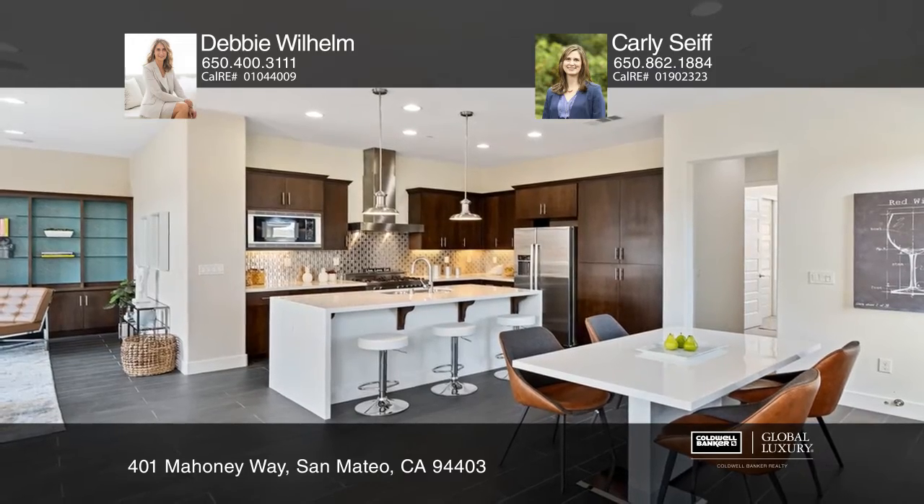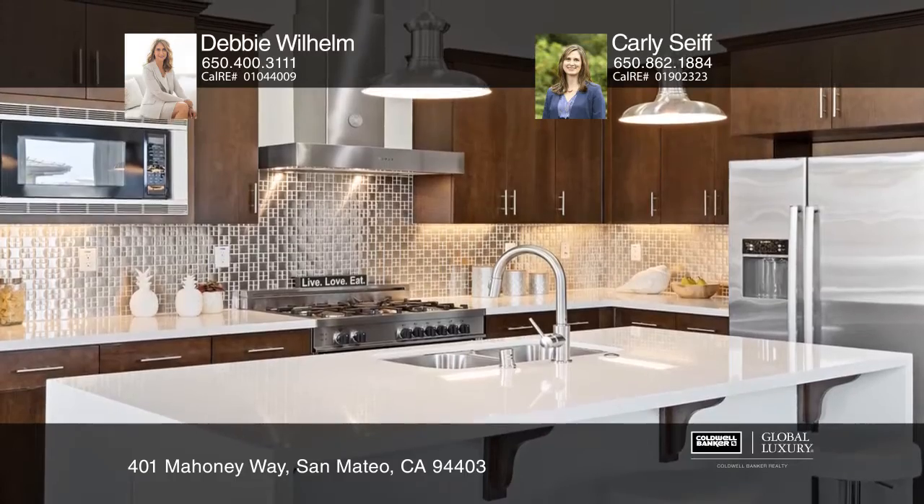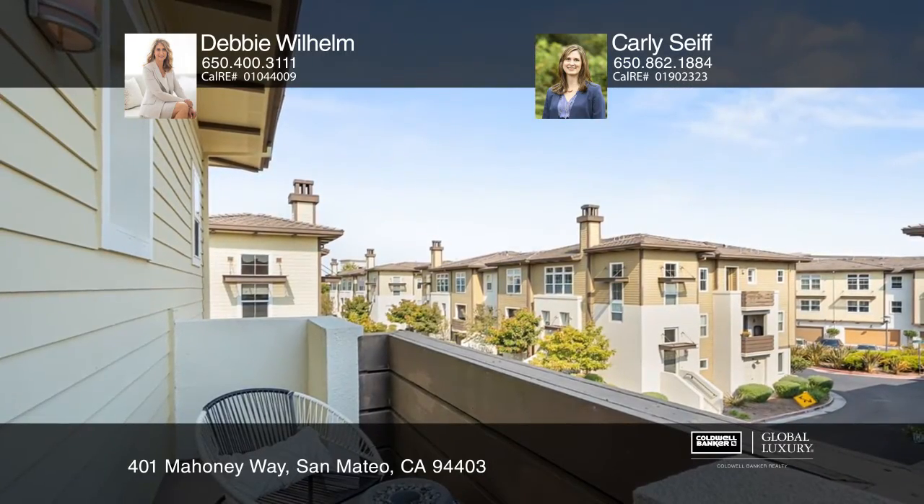The chef's kitchen includes Bertazzoni and Bosch appliances, stainless steel backsplash, and a quartz waterfall island. Enjoy the large great room with gorgeous built-in cabinetry.